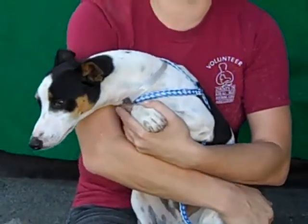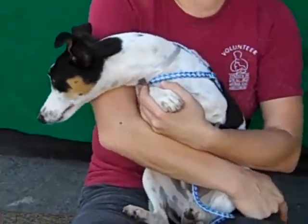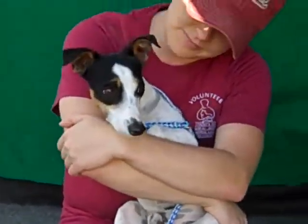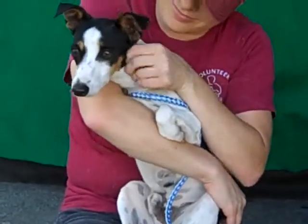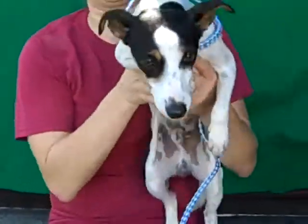He'll probably do well with a family with maybe some older kids or an adult household. He's had no trouble with other dogs or people — he seems like a really great guy. This is Buster. Right now he needs to go to a rescue before he can be placed in his forever home, so come rescue him today here at the Baldwin Park Shelter.